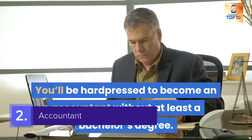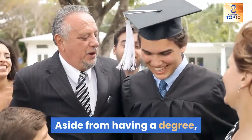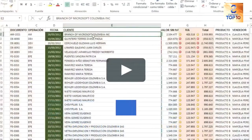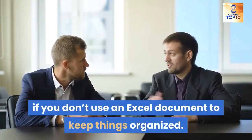2. Accountant. You'll be hard pressed to become an accountant without at least a bachelor's degree. Aside from having a degree, you'll also need to have some experience with Excel. You'll have to juggle a lot of numbers as an accountant, which can be a bit much if you don't use an Excel document to keep things organized.